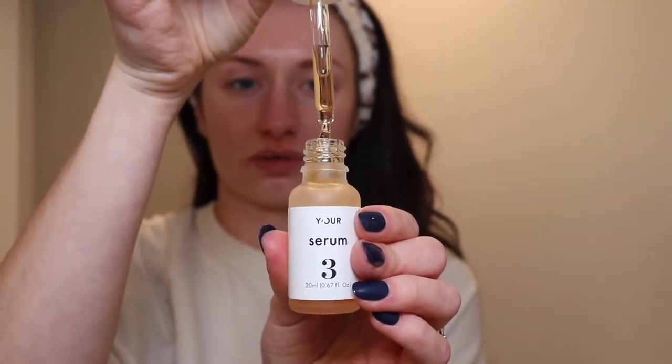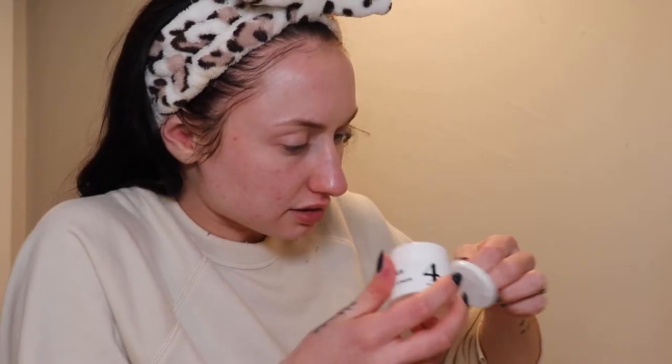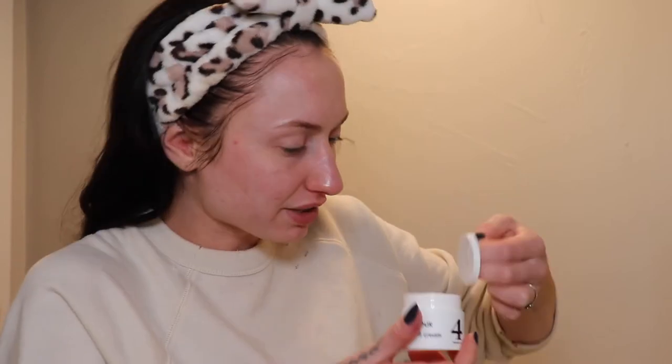Step two: when your face is still damp, apply three to four drops of serum on your face. It has a neat texture to it — I'm just going to do three drops. I really like how this feels. It's so slip — it's absorbing very well. I am so excited to see how my skin responds to this. Step three: apply a dime-size of night cream all over your face. This consistency looks awesome — it doesn't look too thick or heavy for my oily skin. None of this seems to be scented, and I'm sure my skin will appreciate that. You do get to pick when doing your skin survey if you want fragrance-free or if you're okay with it.